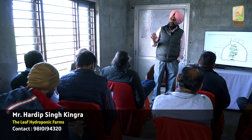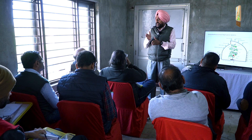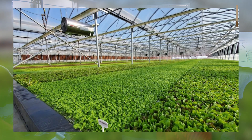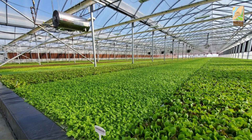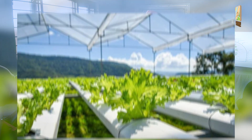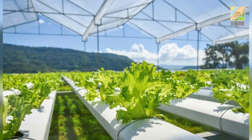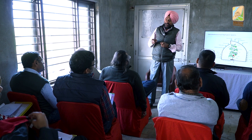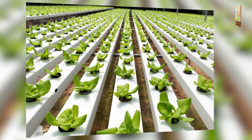A farmer should know that to achieve 90% efficiency you require 50% of the resources, but to achieve the remaining 10% of efficiency you may require 100% of the resources. The question is: do you require that 100% efficiency? No. The thumb rule is in hydroponic farming...